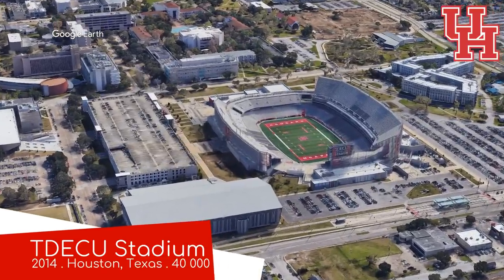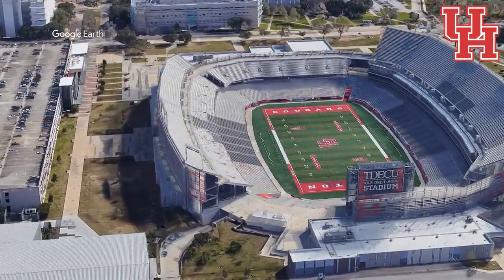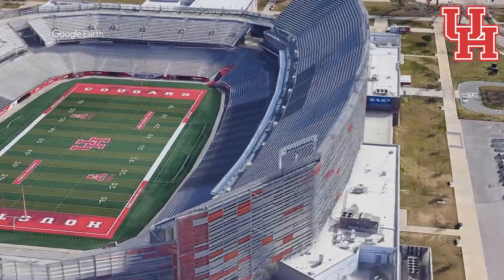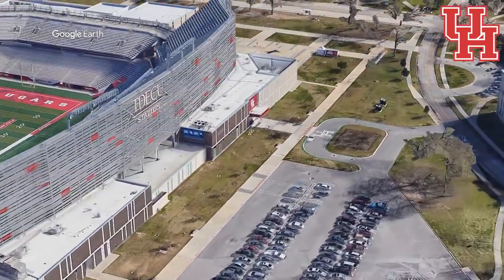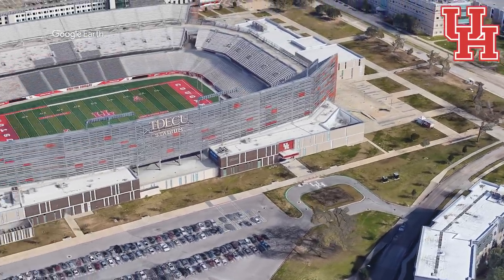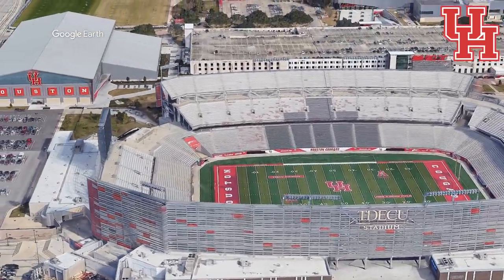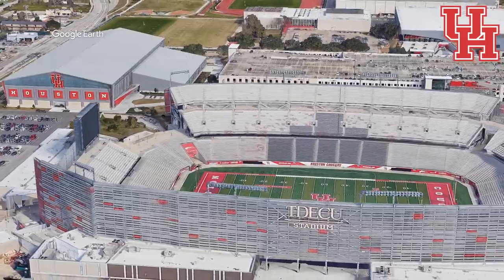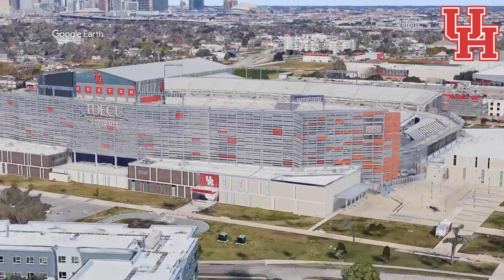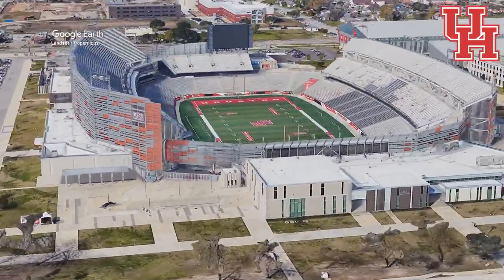TDECU Stadium, home to the Houston Cougars. It's a relatively new stadium, built on the site of the old Robertson Stadium, and it certainly looks new as well. There's no faux classical aesthetic going on here. That silver and red metal facade in particular looks excellent, and it's functional as well — it blocks the sun but still allows air flow. And what looks even better is the view of Houston's skyline that you get from your seats. I can't believe we waited until part four to include this one.